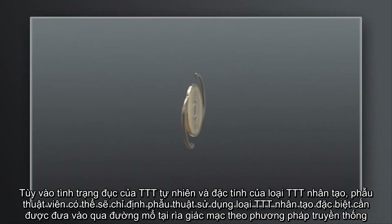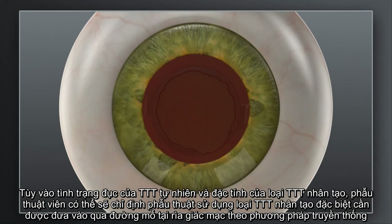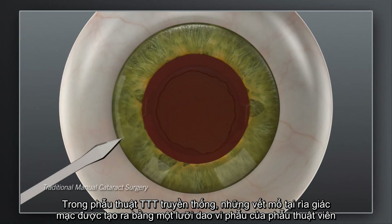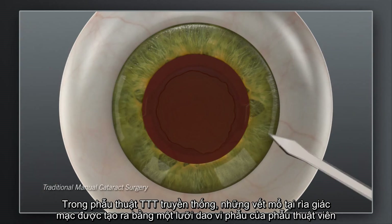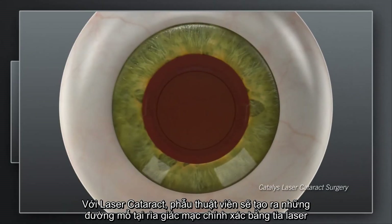Depending on your preoperative vision and desire for reduced dependence on glasses, your surgeon may recommend a treatment plan that could include a specific lens implant type and additional incisions in the cornea. In traditional cataract surgery, these corneal incisions are made with a handheld blade. With Catalyst, your surgeon can create these incisions exactly as intended with laser precision.